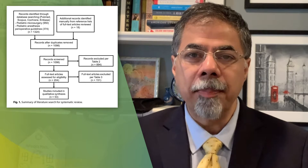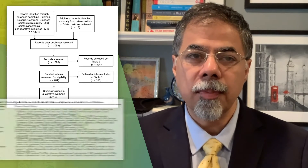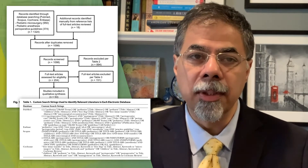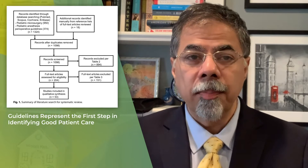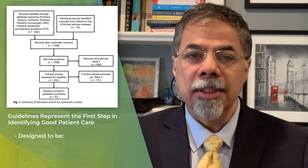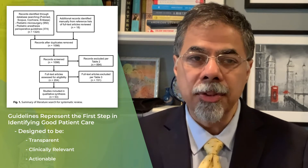The authors have developed evidence-based guidelines by using the published literature and expert opinion. Beyond the plastic surgery literature, these authors relied on the pediatric anesthesia literature. These guidelines are important because they represent the first step in identifying good patient care. They are designed to be transparent, clinically relevant, and actionable.